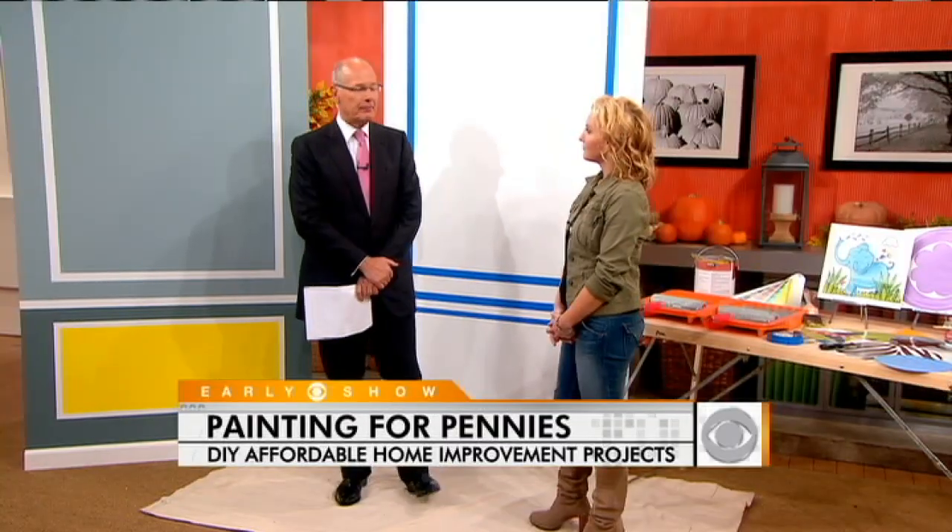Don't let the bad economy stop you from fixing up your home. Amy Matthews of the DIY Network's Sweat Equity Program is here to show us two popular projects that can be done with paint and just for pennies.